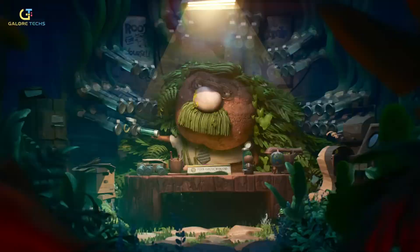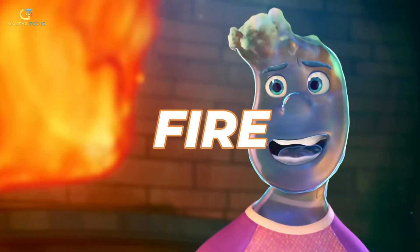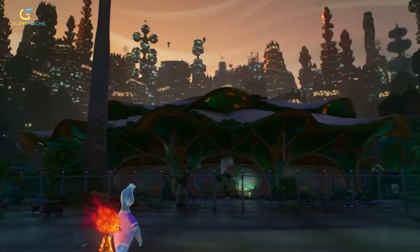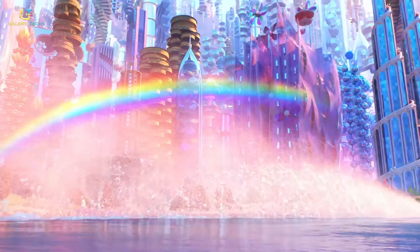Elemental is a 2023 animated film directed by Peter Son, known for his work on The Good Dinosaur. Set in a world where the elements — fire, water, air, and earth — are personified, the story centers on Ember, a fiery young woman, and Wade, a go-with-the-flow water guy. Their unlikely friendship challenges their deeply ingrained beliefs and reveals how much they have in common.